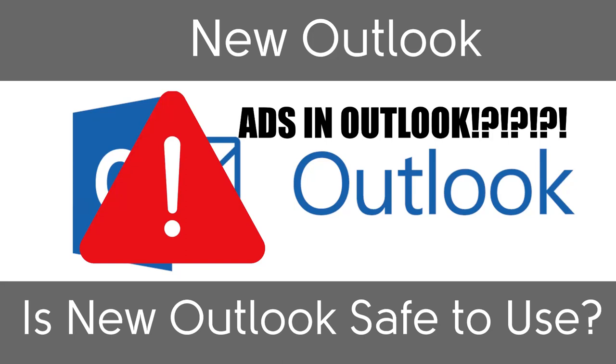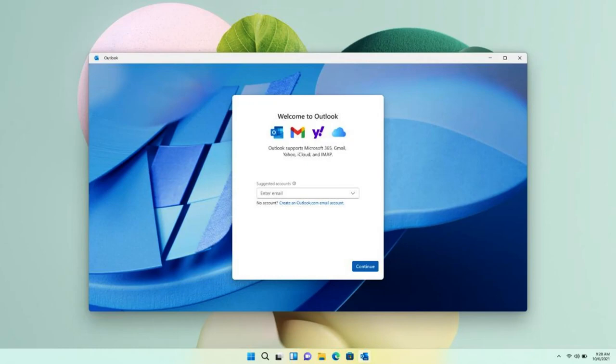In this video, we will go over whether New Outlook is safe to use or not. New Outlook is essentially just the Outlook.com website in the form of an app — it is not a standalone desktop application like classic Outlook.